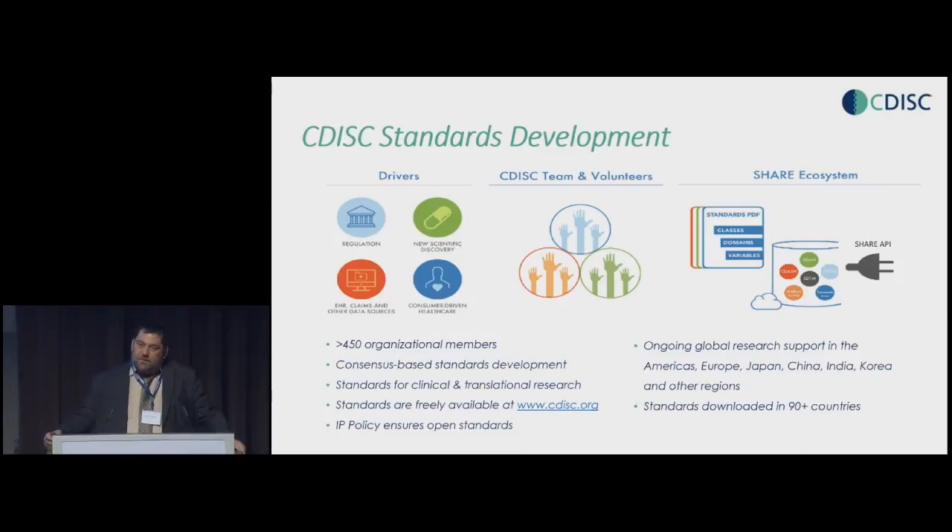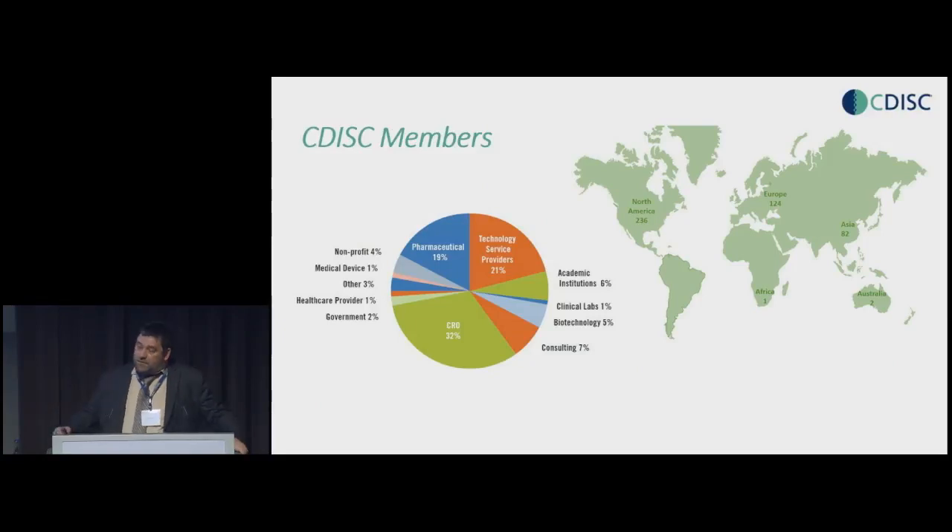It's all about consensus-based standard development. It's not CDISC that says 'this is the standard.' We work together with our volunteers to create a standard, and we open that for public review. So even if you're not a member of CDISC, you get to give your review and your feedback, which will be taken into account before we publish it. Looking at a geographical overview, you can see the member accounts. It's not only pharma companies who are CDISC members — also CROs and tech providers. Academic institutions used to be zero a couple of years ago, but we can really see a massive growth there now.